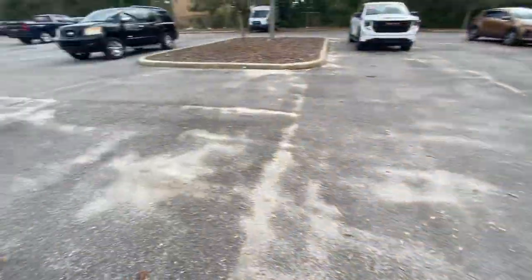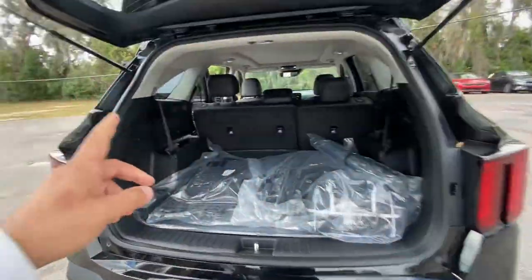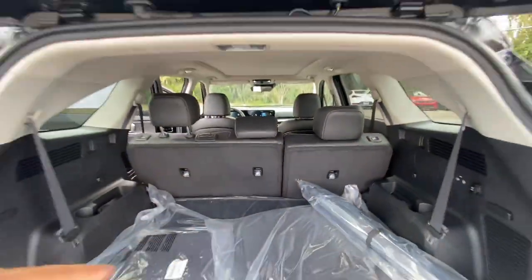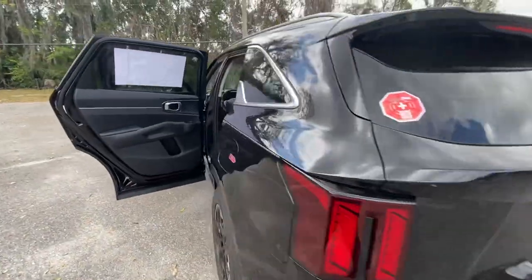And then we got two more — another Type-C and another Type-C. So we're looking at six chargers for the front and two for the back. We got a total of eight chargers — eight ways to charge your electronics inside of the 2024 Kia Sorento.